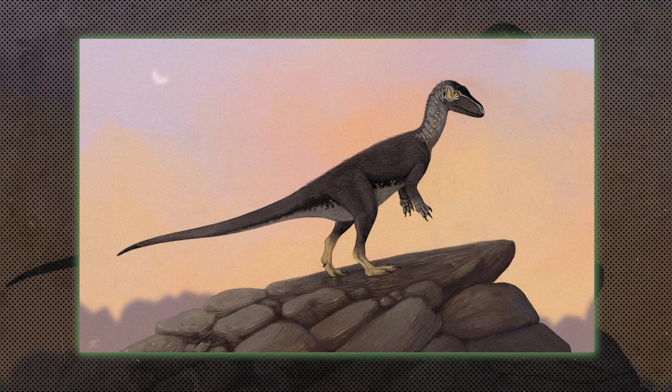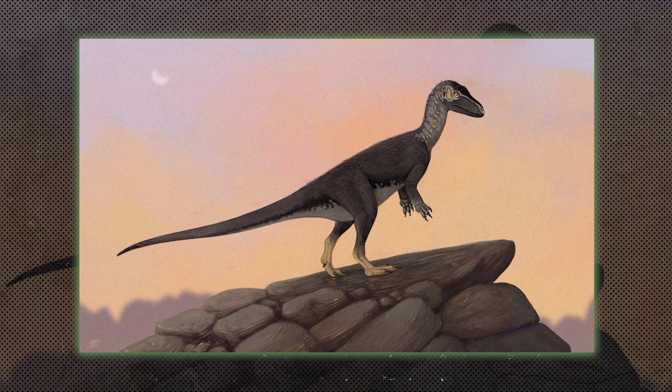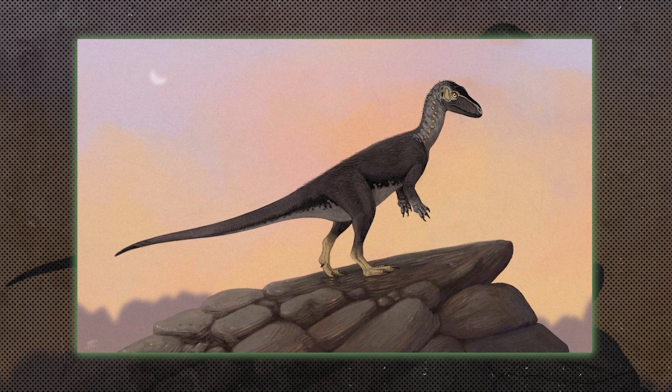Eoraptor was one of the earliest known dinosaurs, living in the late Triassic period. It was a small, bipedal omnivore that gives insight into early dinosaur evolution.